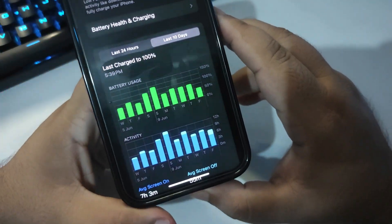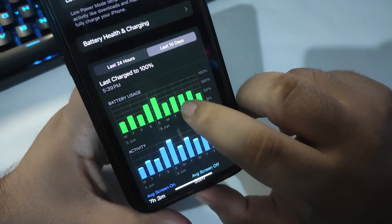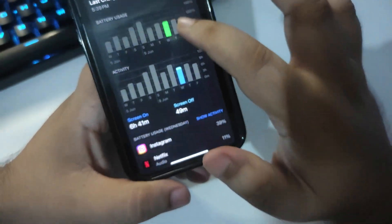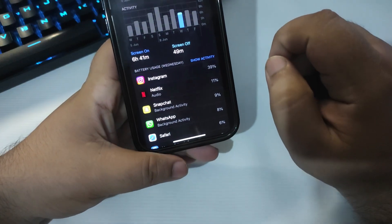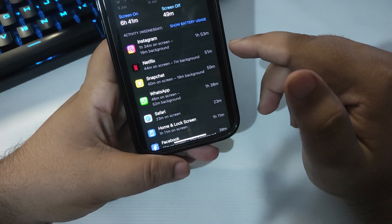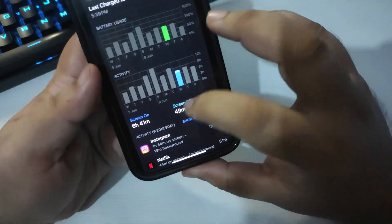Now let's talk about battery life. It's been almost four days that I've been using iOS 18. On one day, as you can see from this graph, I used my phone for around 75% and got a screen-on time of 6 hours and 41 minutes, which is really good. I was using Instagram, Netflix, Snapchat, WhatsApp, and Safari during that time.